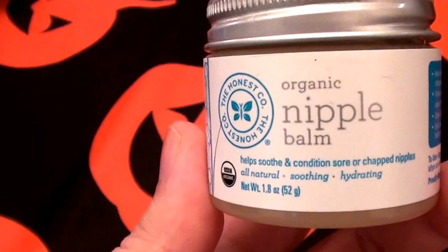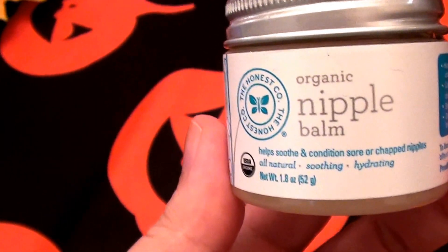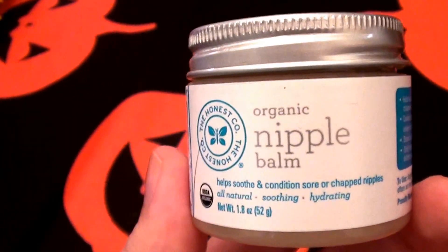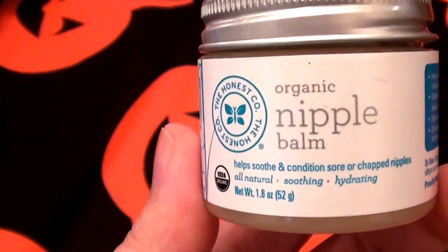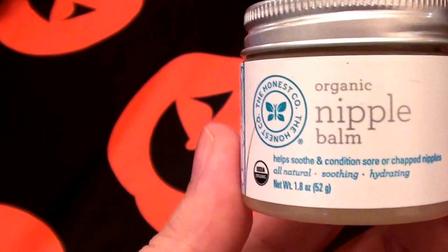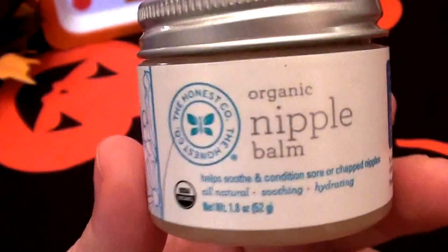It's a very good emollient and a great scar cream. Also, if I can't get to a lip balm or chapstick, I'll grab a dab of this — it works absolutely fantastic as a lip balm. It doesn't really have a flavor, odor, or taste, so I love using it for that.